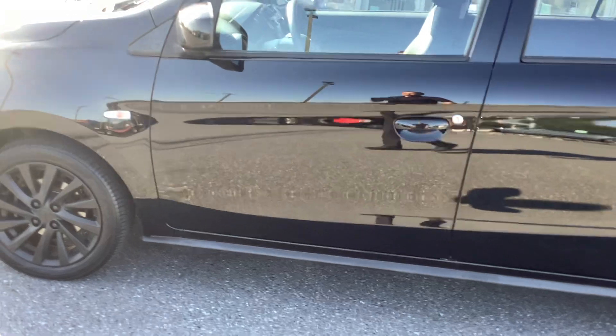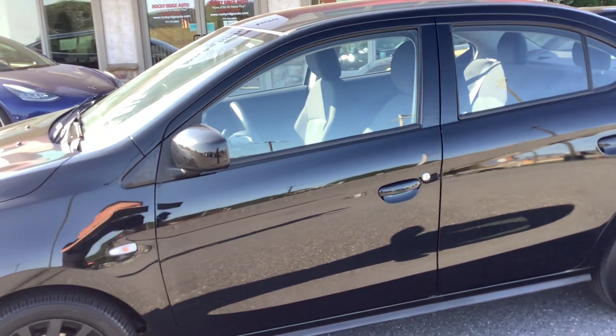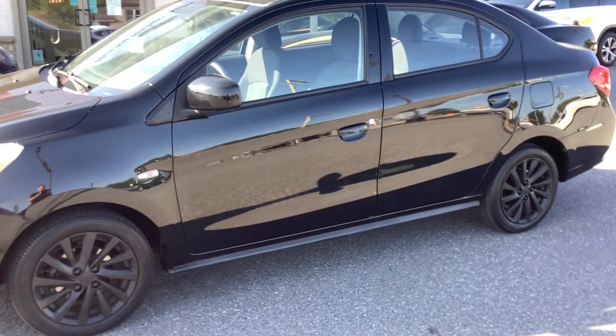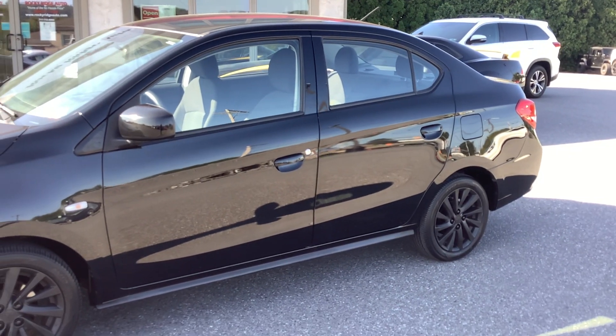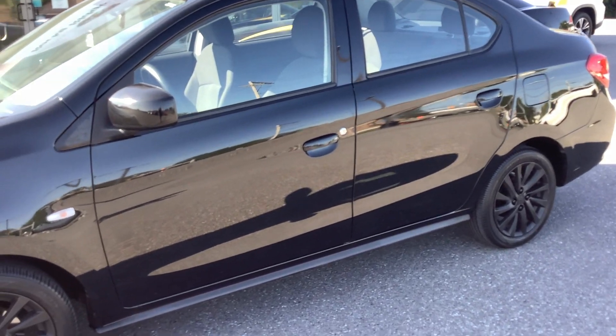Just a real quick recap — it's the 2019 Mitsubishi Mirage, right here at Rocky Ridge Auto in Ephrata. We're at 480 North Reading Road. Give us a call or shoot us a text to make sure it's available. The number here is 717-733-8985. Thanks for watching and we hope to see you soon.